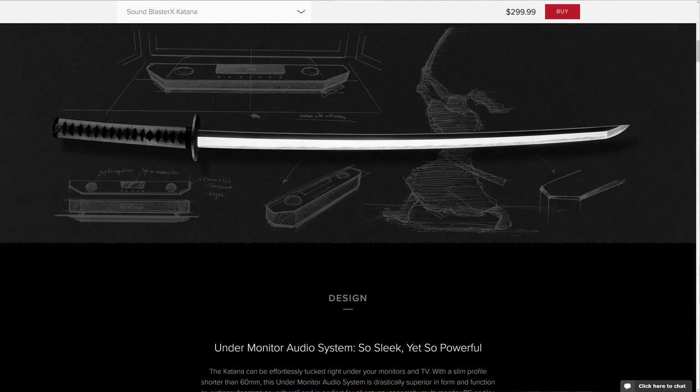I said I was done changing out desktop speakers for a while, but that didn't stick. Creative offered to send out their new gaming soundbar, the Sound Blaster X Katana, with fancy RGB lighting. I couldn't resist.